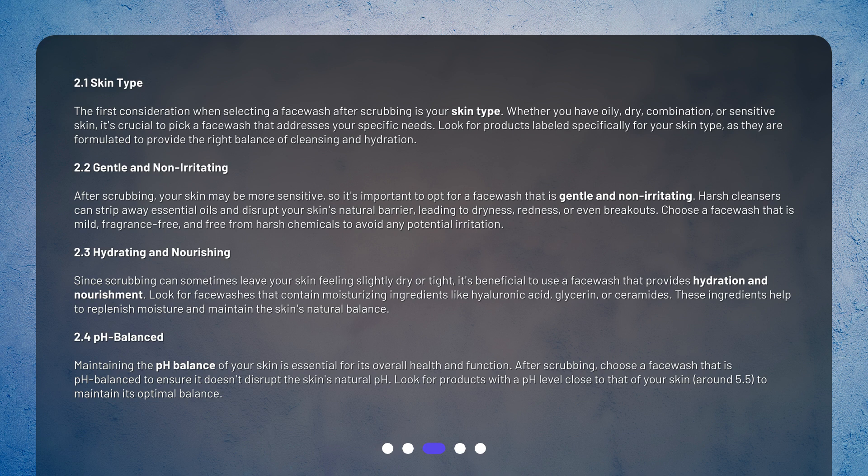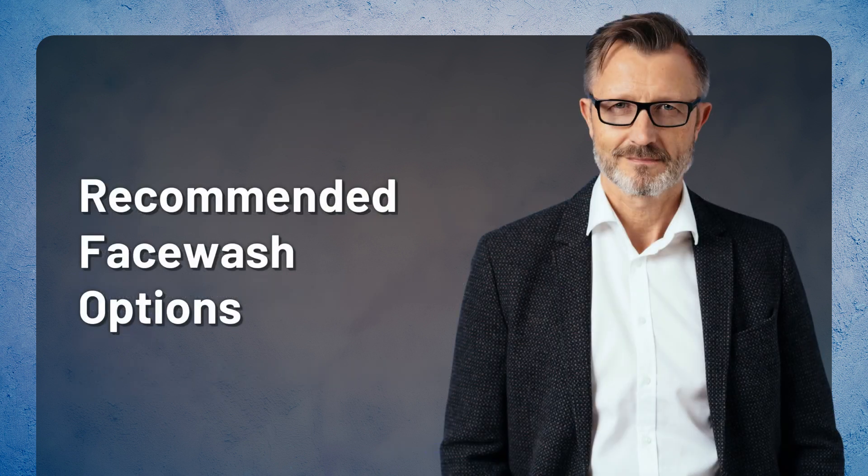Maintaining the pH balance of your skin is essential for its overall health and function. After scrubbing, choose a face wash that is pH balanced to ensure it doesn't disrupt the skin's natural pH. Look for products with a pH level close to that of your skin — around 5.5 — to maintain its optimal balance.